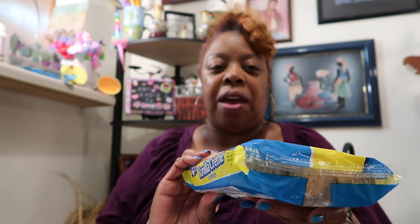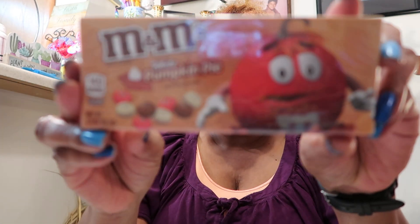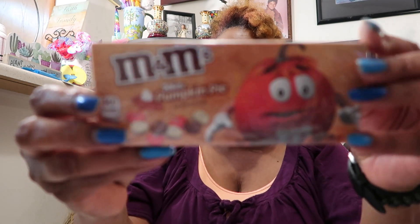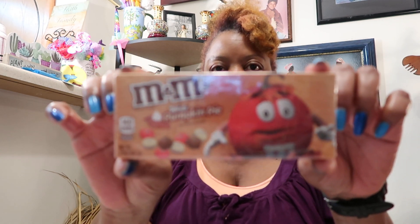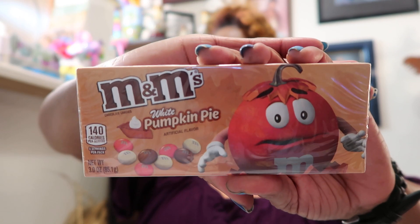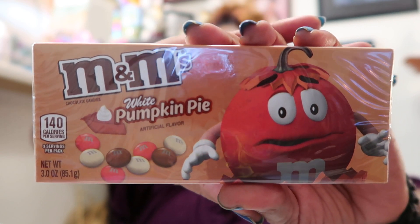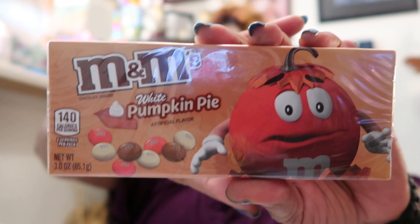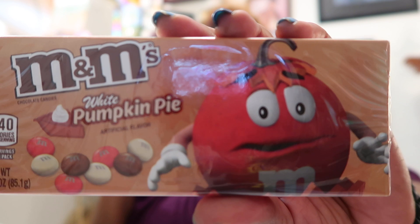I got that and I found a box of white pumpkin pie M&Ms. I don't know what the white means — is it white chocolate? I'm not sure if my sister likes white chocolate, but I bought this for her. I'm still hoarding, y'all — I can't help it. I saw pumpkin pie on them so I'm going to put them in her birthday bag.